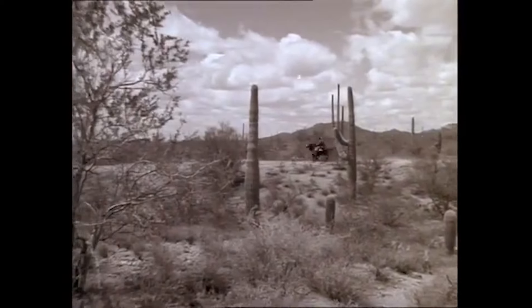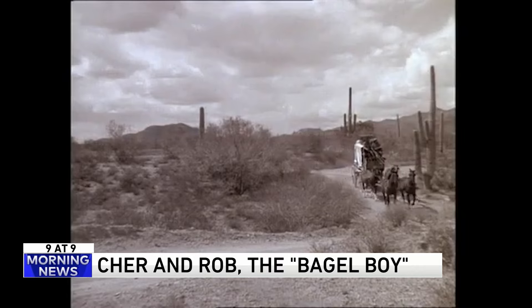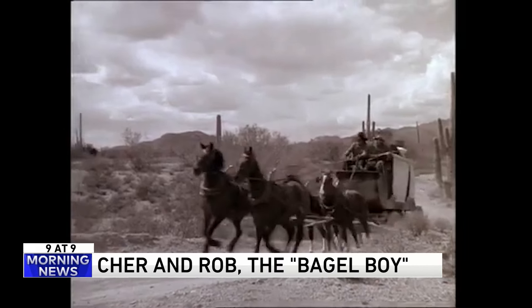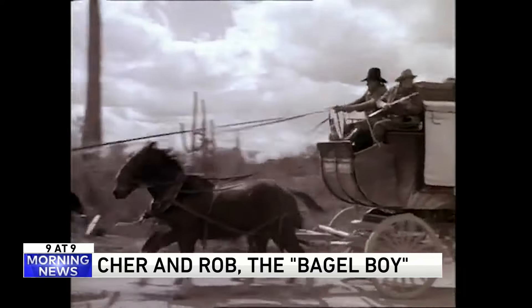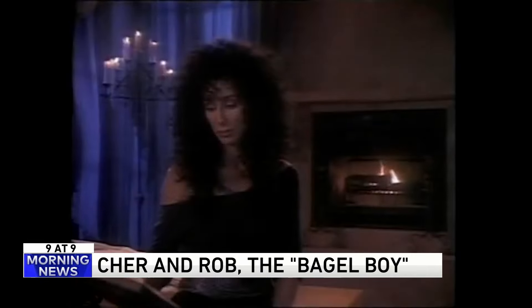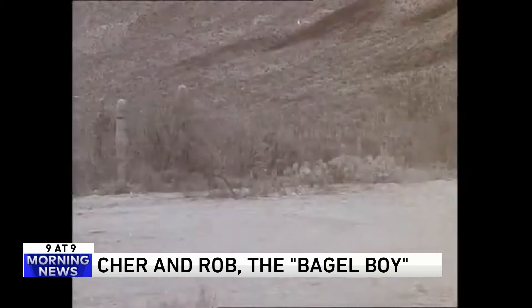Number seven. Morgan played Cher's 1988-89 song 'Just Like Jesse James' yesterday, and we noticed that Cher had her boyfriend in the video. If you don't remember, his name is Rob Camilletti. Back in 1986, Camilletti was working at a bagel shop in Queens, New York, which is why the tabloids gave him the nickname Bagel Boy. I remember this guy!